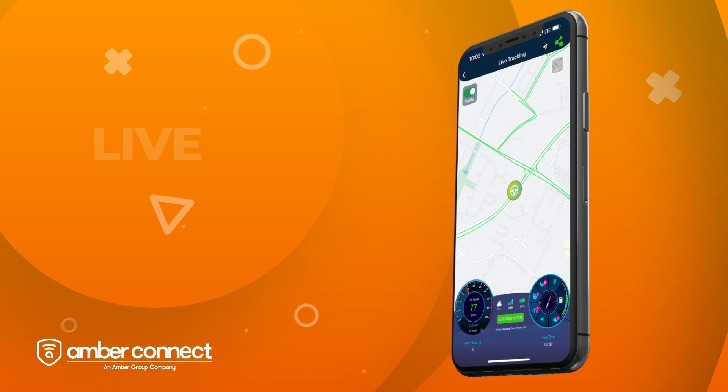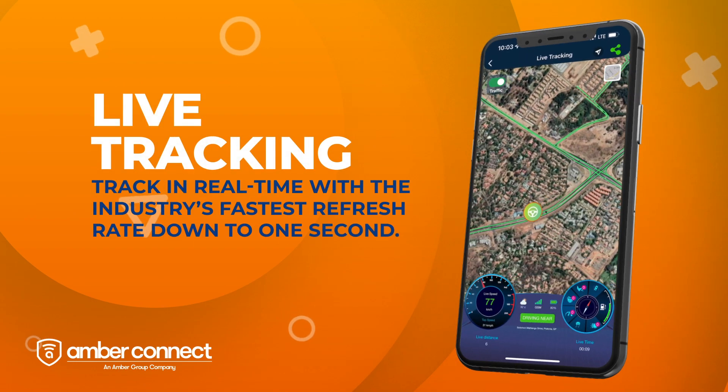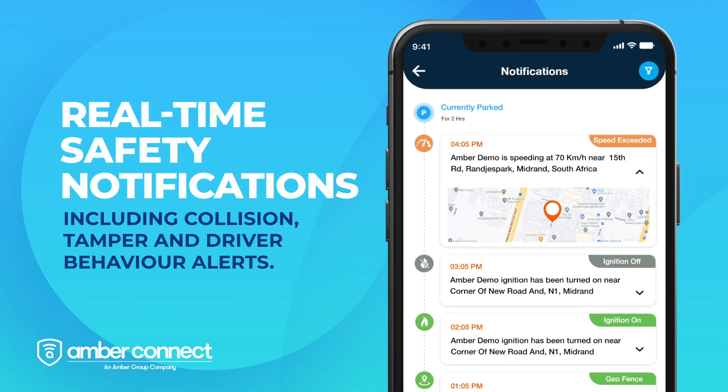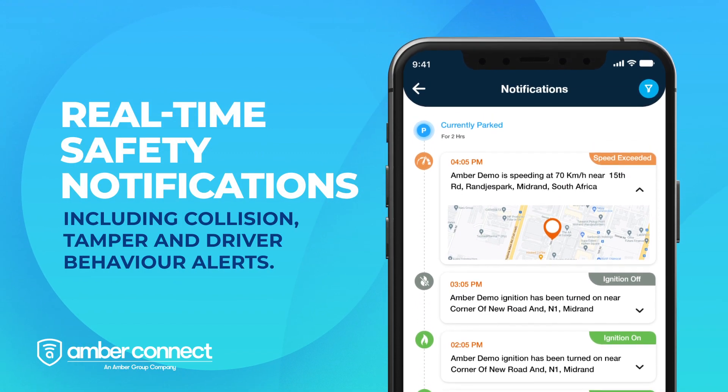Track in real-time with the industry's fastest refresh rate down to one second. Get real-time safety notifications, including collision, tamper, and driver behavior alerts.